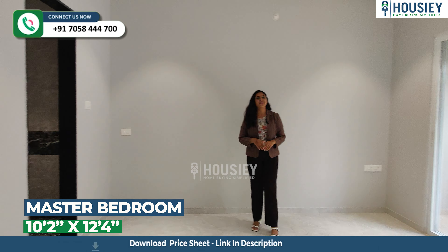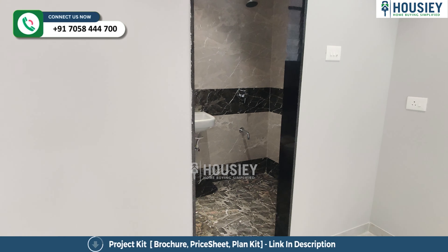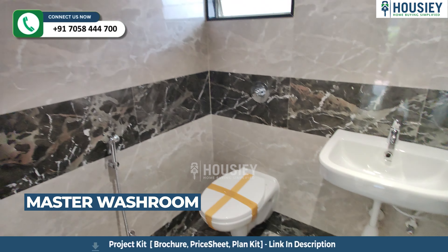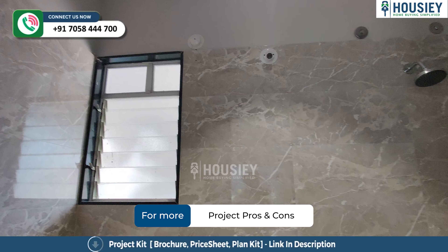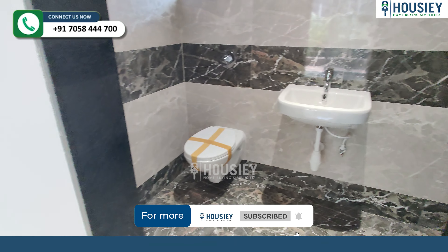And now this is your master bedroom. You can see both an attached balcony and an attached washroom. Let's check the washroom first. Here you can see the tiles and CP fittings, with the sink inside.